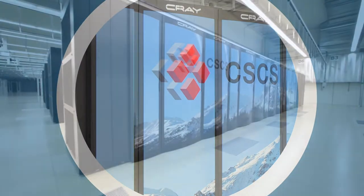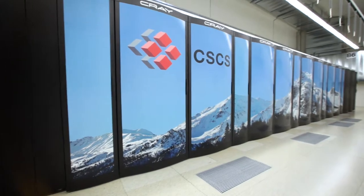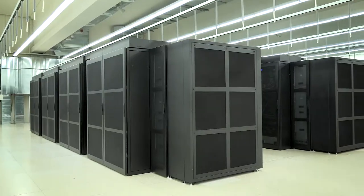The Swiss National Supercomputing Centre is one of them. Its supercomputer, Piz Daint, has recently become the third most powerful in the world.